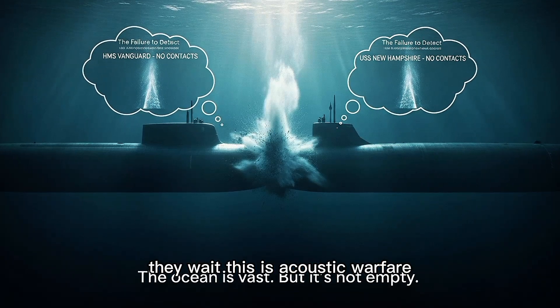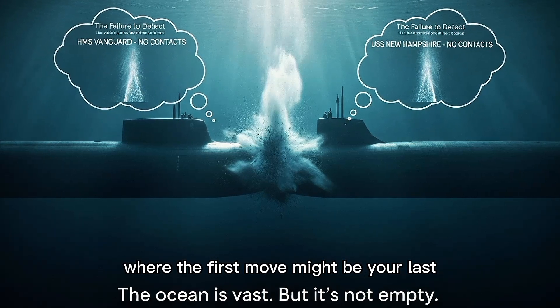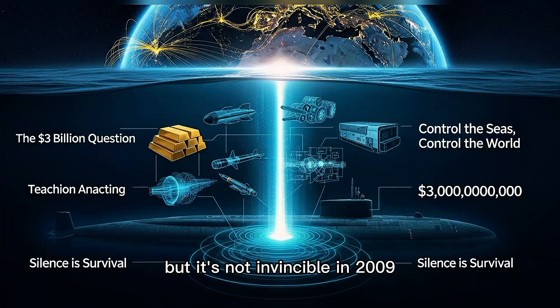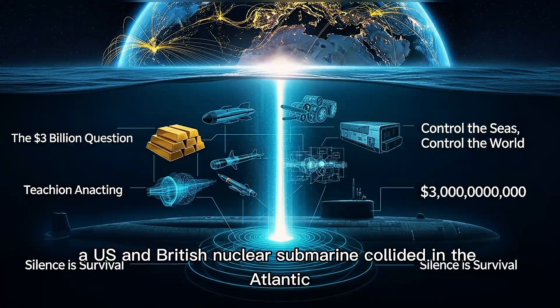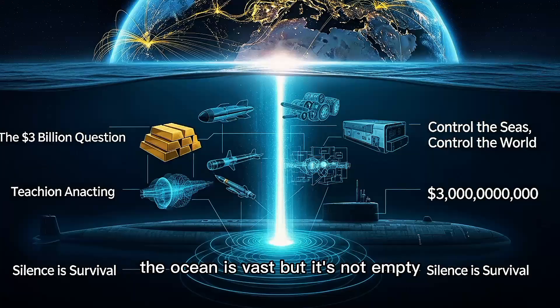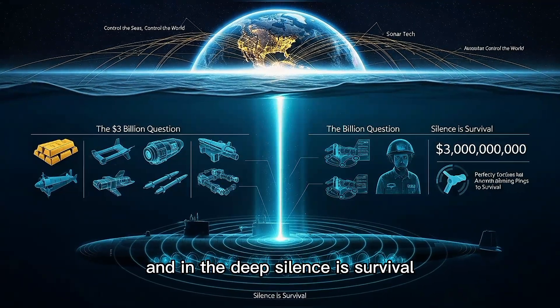This is acoustic warfare — a chess game played in three dimensions, where the first move might be your last. The Virginia-class has the advantage, but it's not invincible. In 2009, a US and British nuclear submarine collided in the Atlantic. Both were on patrol. Neither detected the other. The ocean is vast, but it's not empty. And in the deep, silence is survival.